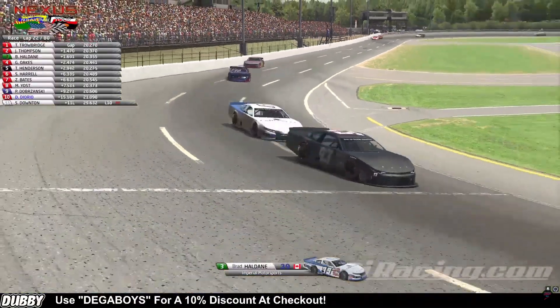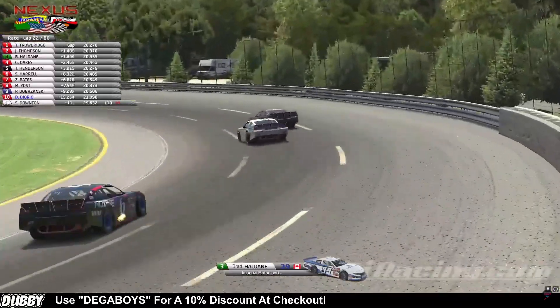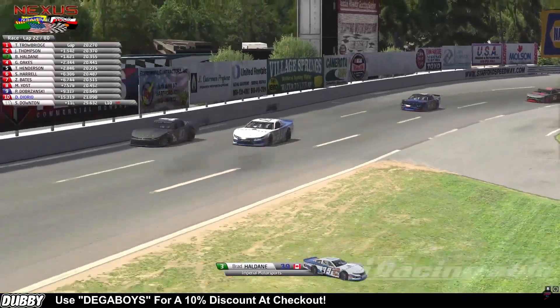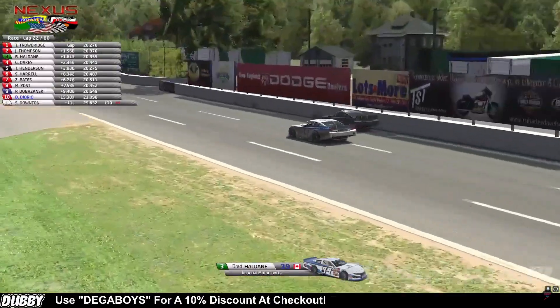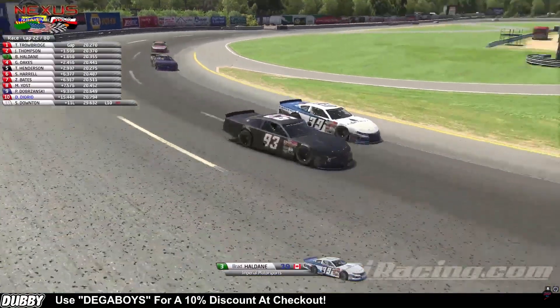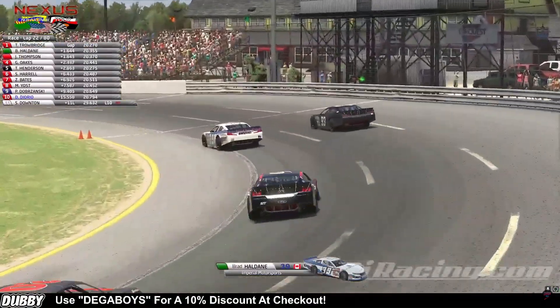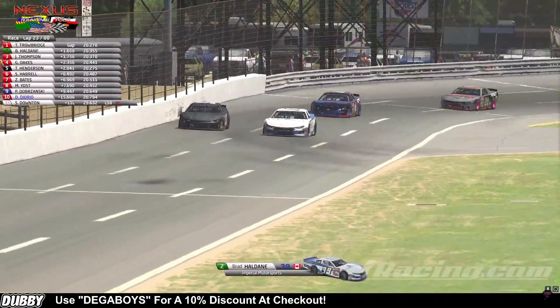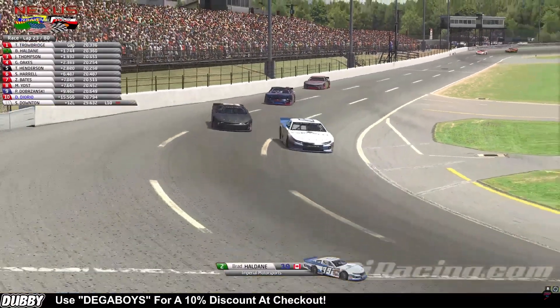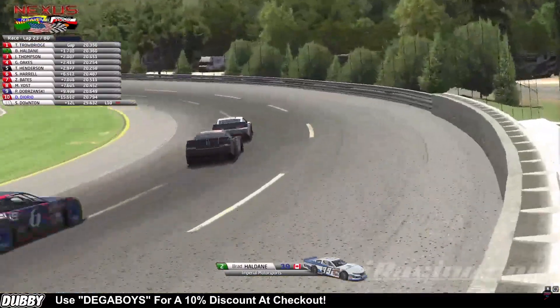Going into turn one, Brad Haldane looking for that opportunity once again. It looks like he might be getting underneath him off the exit of two — he does. He's underneath the 93 of Javon Thompson going into turn three. We're side-by-side racing. Brad Haldane trying to take control of that P2 position. Javon Thompson gets loose on the top side going into turn one, and Brad Haldane takes over P2.